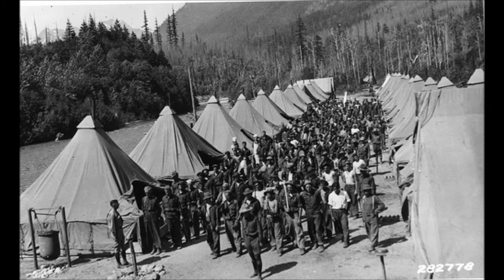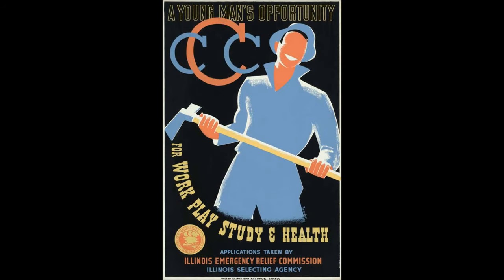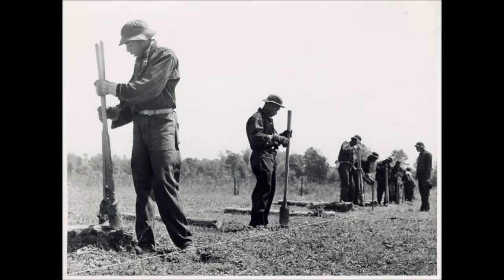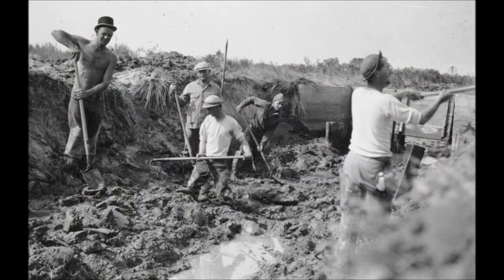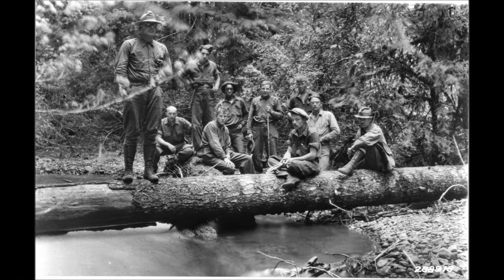In July of 1933, there were 250,000 young men enrolled, working in 1,463 different camps. When one became a member of the CCC, he signed a commitment to participate in the program for a minimum of six months. At the conclusion of this time period, he could choose to enlist for another six months. The maximum limit was a total of four terms, or two years, that one could stay in the program.